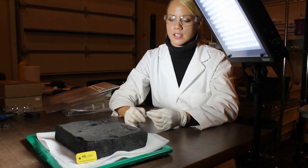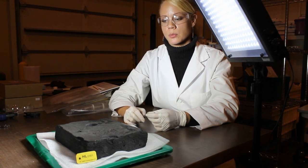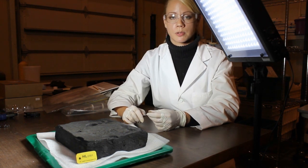What we're looking at here is one of the valve blocks from the HL Hundley. It was the first larger artifact that was treated within the 40-metre subcritical chamber.